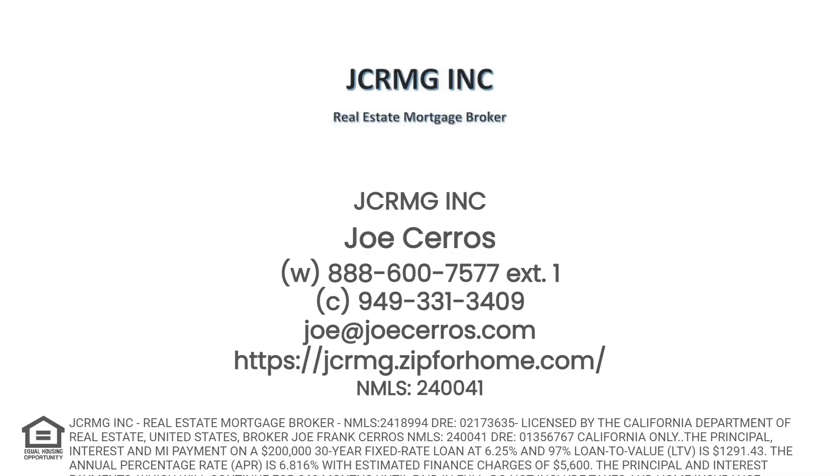Let's talk about your mortgage options today!